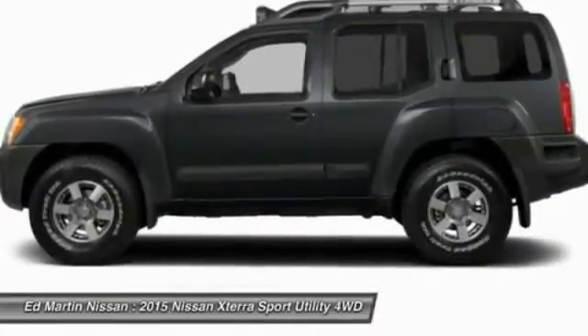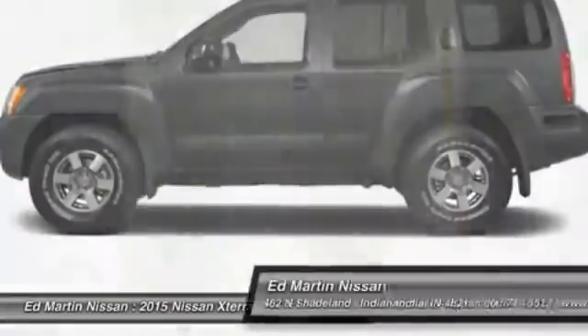If you like it online, you'll love it in your driveway — take it for a spin today.